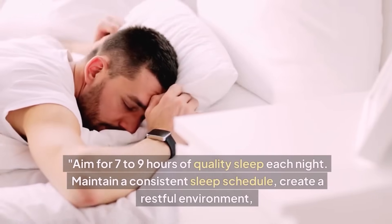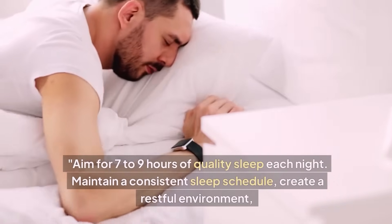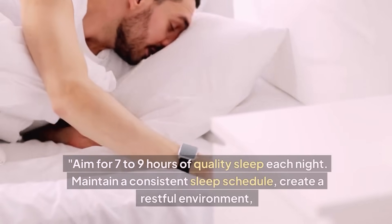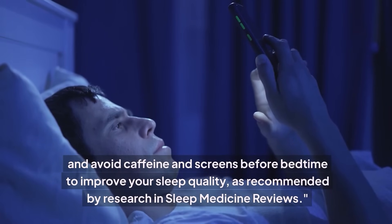Aim for seven to nine hours of quality sleep each night. Maintain a consistent sleep schedule, create a restful environment, and avoid caffeine and screens before bedtime to improve your sleep quality, as recommended by research in Sleep Medicine Reviews.